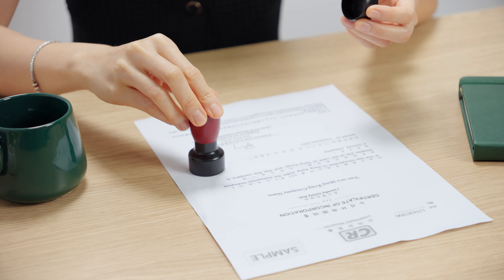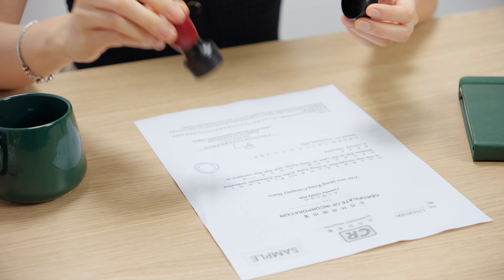A company chop is a legally binding stamp used in Hong Kong. It's also common in other common law jurisdictions such as Australia or the UK. It's made of rubber and used with ink to print official information about your company, including the full name of your company. This stamp gives legal status to documents related to the company's business activities. Basically, it lets people know that this document is approved by the company whose information is printed on it by the chop.